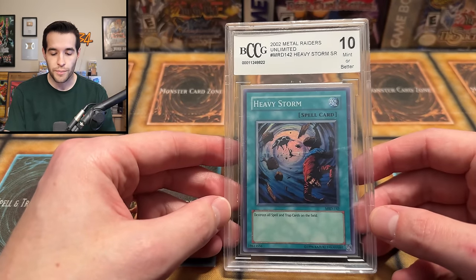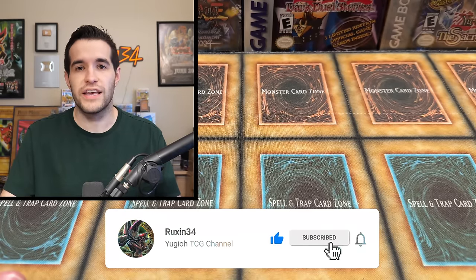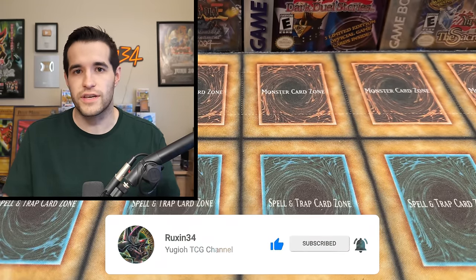Before we get into that, we do have a giveaway. I'll be giving away this Heavy Storm BCCG 10. I actually gave this away in another video, then the guy won it and I lost it - I couldn't find it. So I sent him something else. Then I was cleaning up recently and I found it again like a year later. So it's up for giveaway again. All you have to do: like the video, be subscribed, turn on notifications, and let Cameron know that he is awesome for sending us this collection for free.